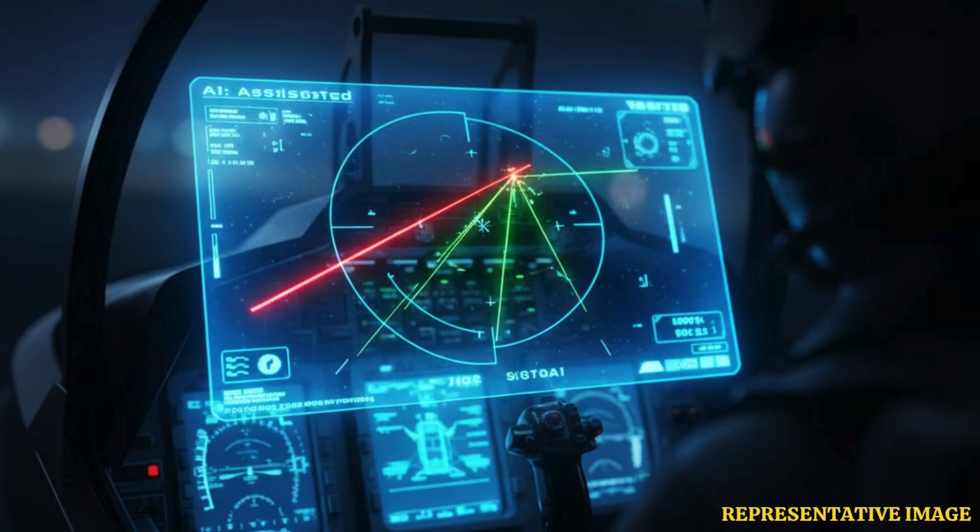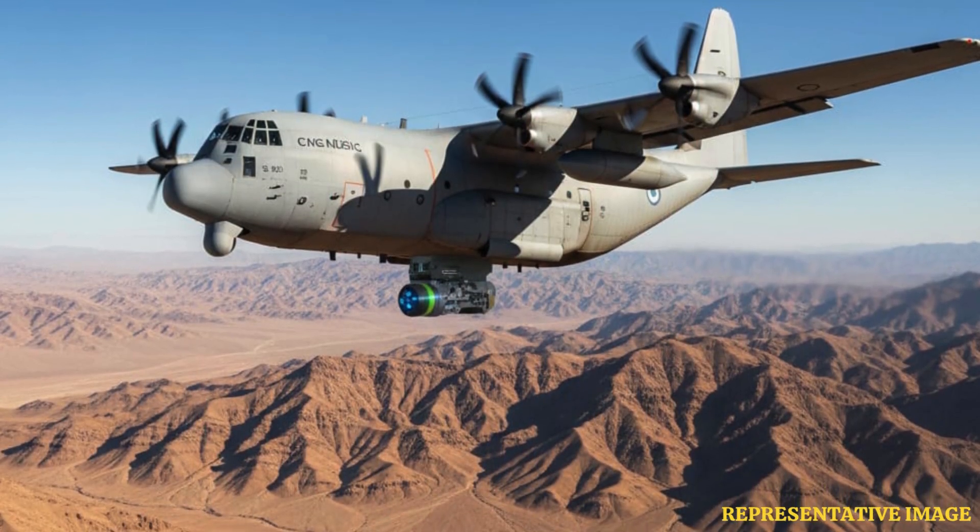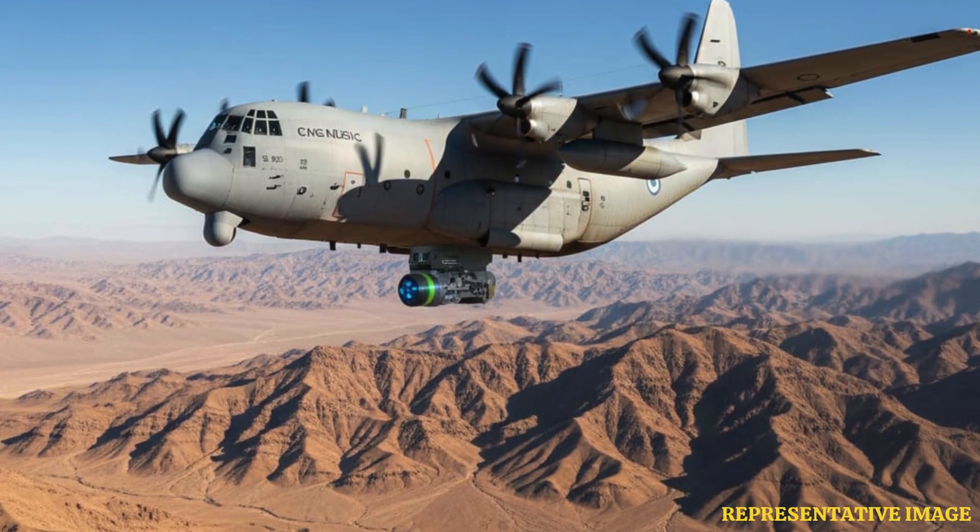Several nations, including the US, UK, and Israel, are testing DIRCM on helicopters, transport aircraft, and fighters. Systems like Northrop Grumman's AN-AAQ-24 Nemesis and Elbit Systems' C-Music have demonstrated the ability to track and defeat missiles in flight under operational conditions.